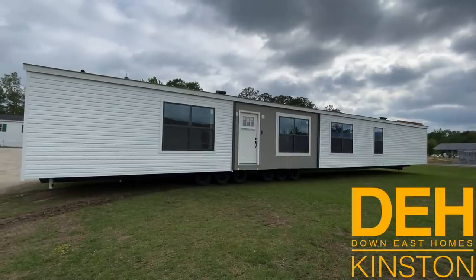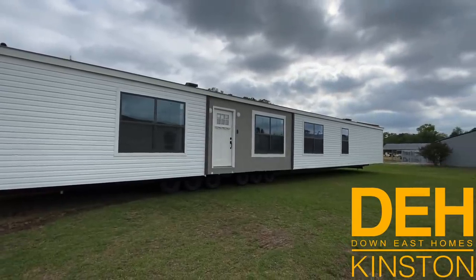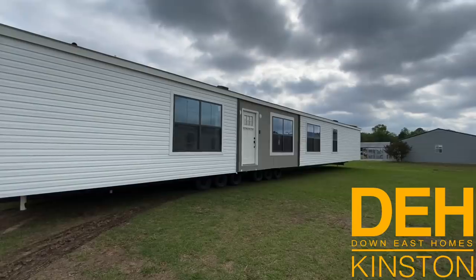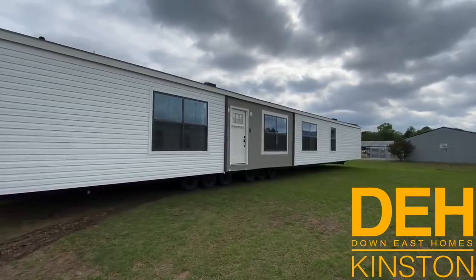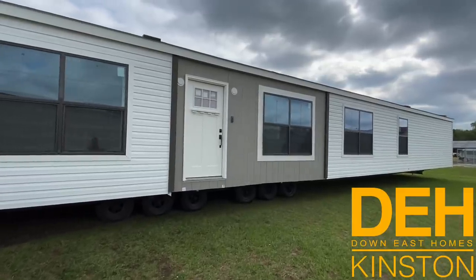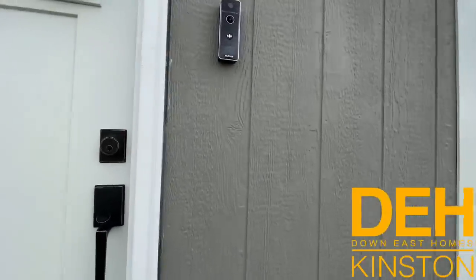Hello guys, we are back with another video from Down East Homes. We just got this beautiful Next Home on our lot here in Kinston and we just wanted to show it off. It's a different floor plan — you've probably seen the front of this home quite a few times, but this is a totally different floor plan so we're super excited to show it off. Make sure you give us a big thumbs up, leave a comment, and subscribe for more videos like this.